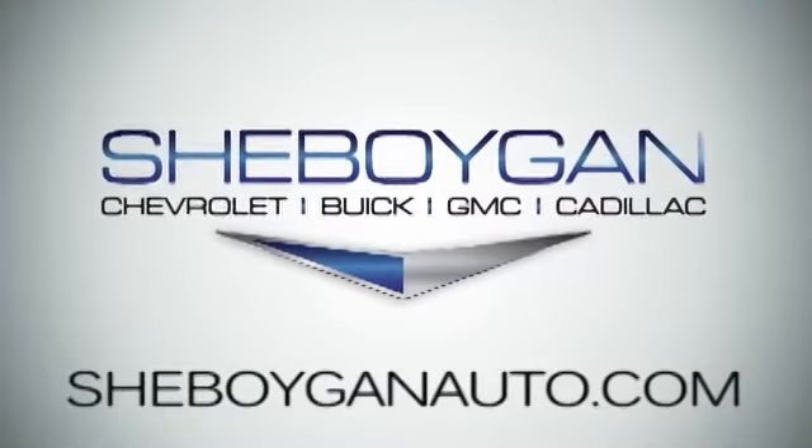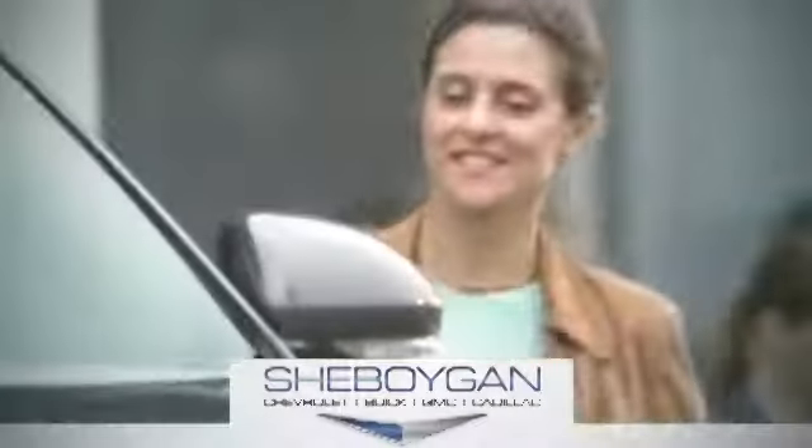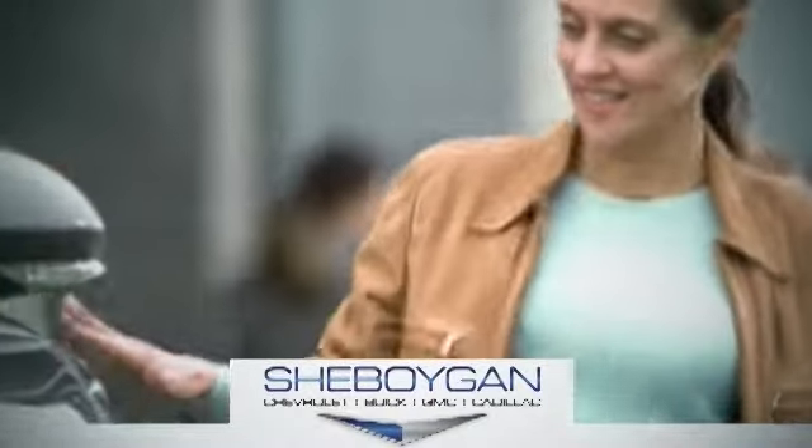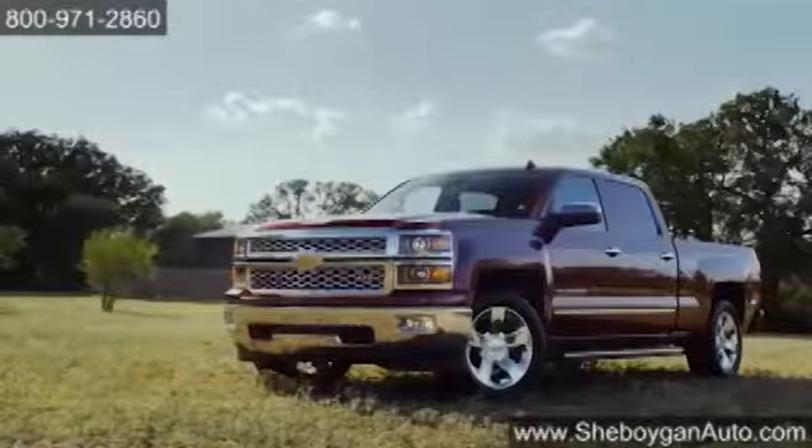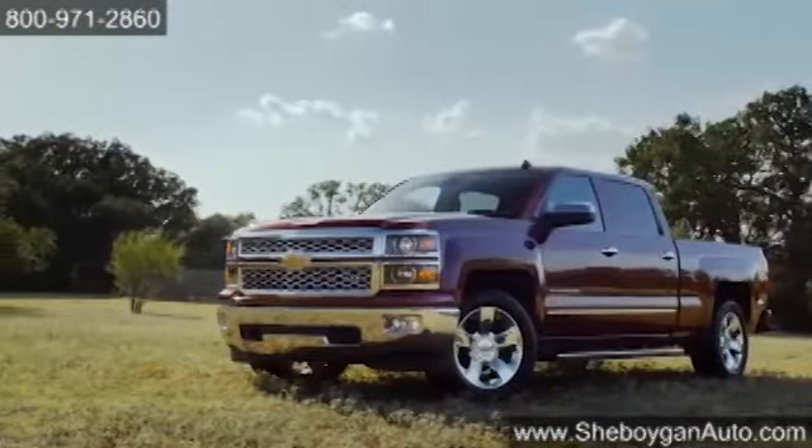At Sheboygan Chevrolet Buick GMC Cadillac, we treat you as friends and family in a stress-free environment. Here's the vehicle for you: the 2014 Chevrolet Silverado 1500.